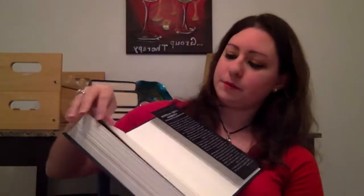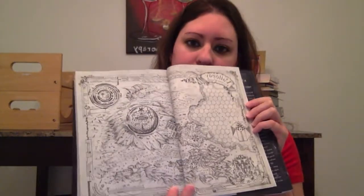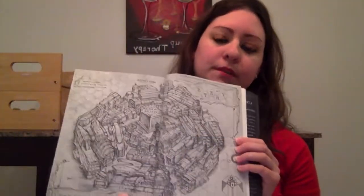Number nine: do you have a book with two maps in it? Yes — Sky Without Stars, written by Jessica Brody and Joanne Rendó. Here's map number one, and this is map number two.